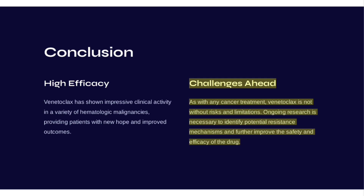As with any cancer treatment, Venetoclax is not without risks and limitations. Ongoing research is necessary to identify potential resistance mechanisms and further improve the safety and efficacy of the drug.